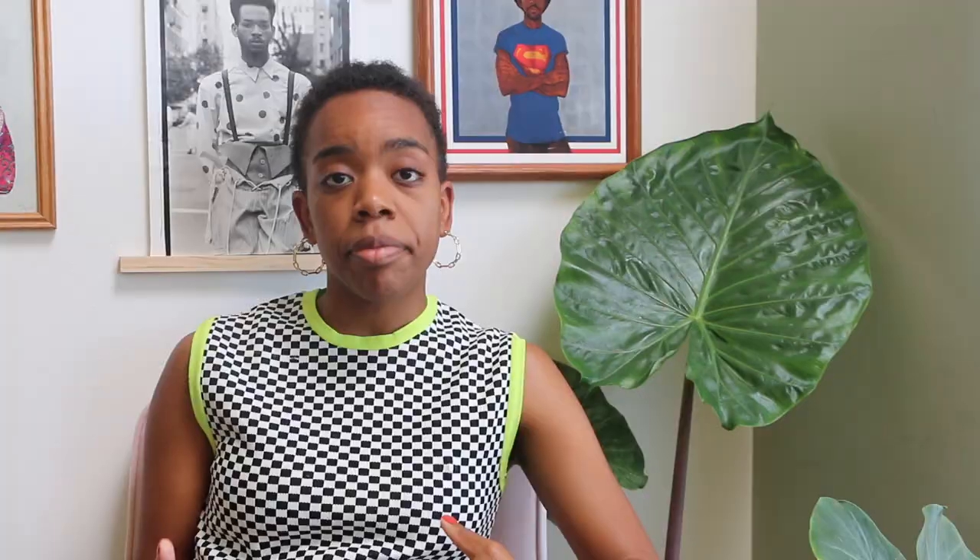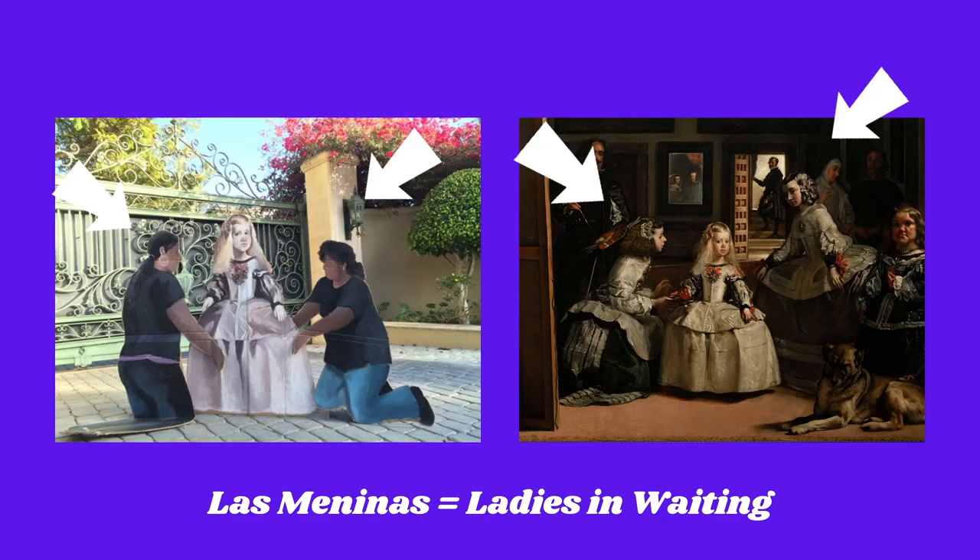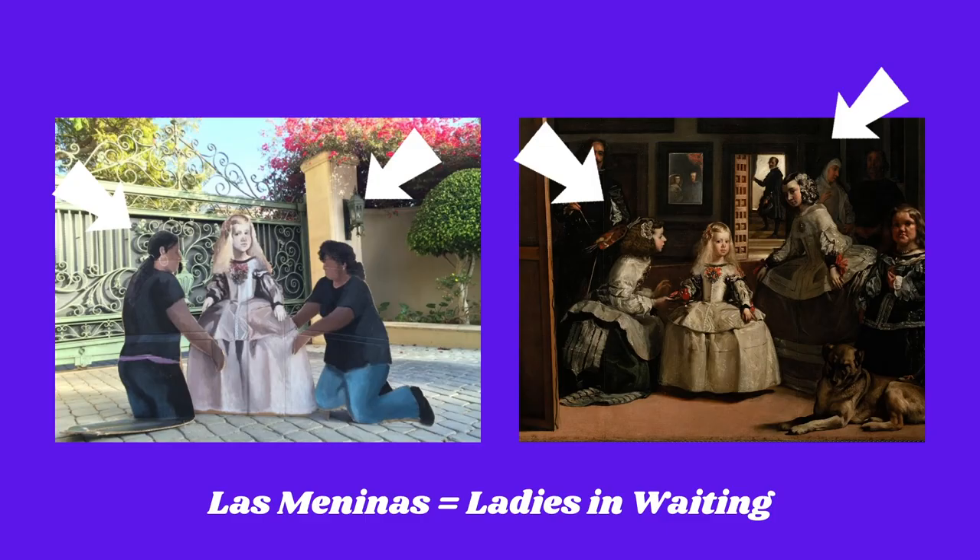Some of my favorite artworks of Gomez's are those that riff off of famous paintings, such as her Las Meninas Bel Air, a cardboard cutout based off of the famous Diego Velázquez Las Meninas — a Spanish painting that shows a portrait of Princess Margarita being taken care of by her ladies-in-waiting, or her Meninas. In Gomez's version, there are two women bent to help the princess with her dress somewhere in Bel Air, California.